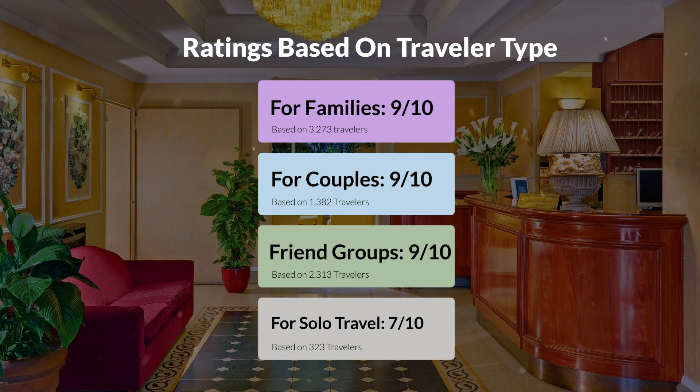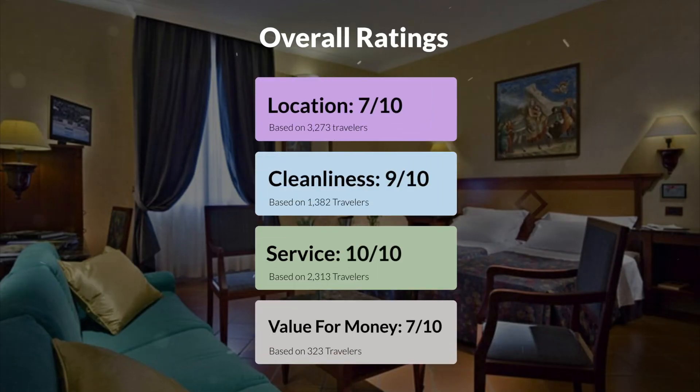Here are our overall ratings for this hotel. Location: 7 out of 10. Cleanliness: 9 out of 10. Service: 10 out of 10. Value for money: 7 out of 10.